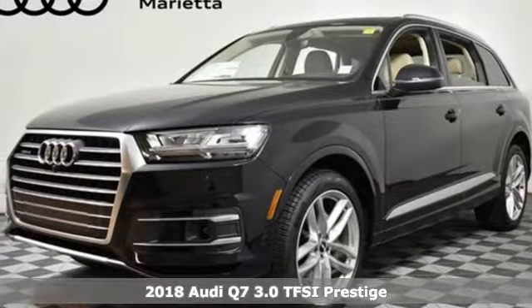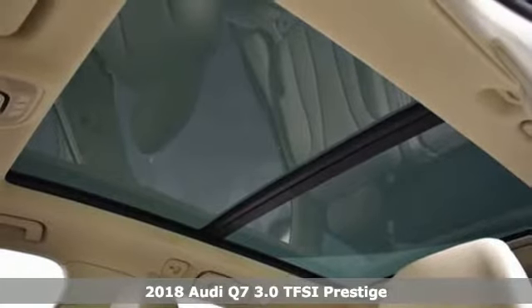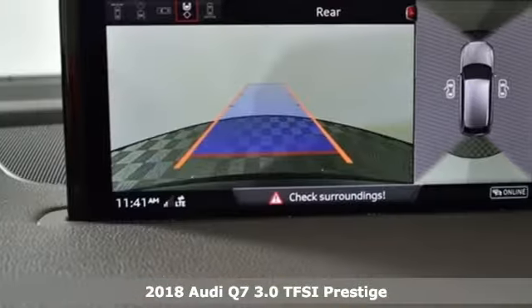Here's a new 2018 Audi Q7. It's equally adept at the everyday luxury you'd expect along with the spirit you crave.